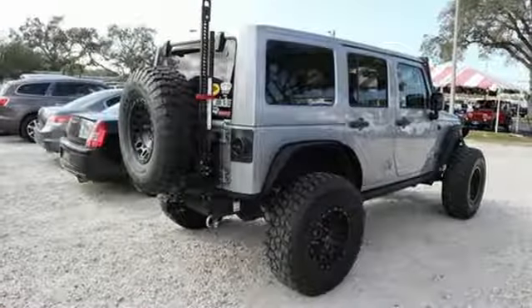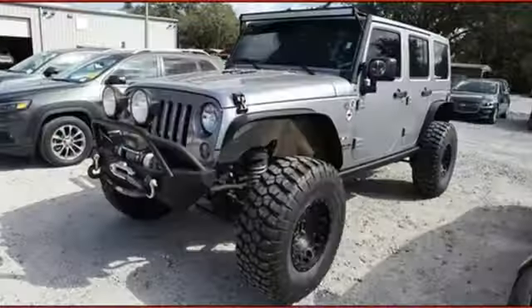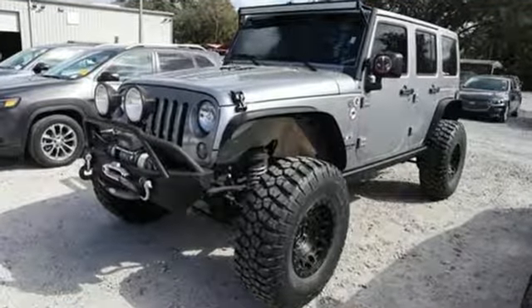Its four doors make loading and unloading a breeze. And at the end of the day, the durable and washable interior with drain plugs lets you clean up after some not-so-clean fun.